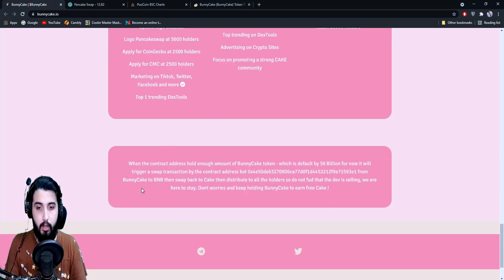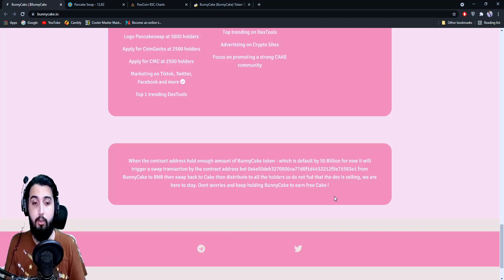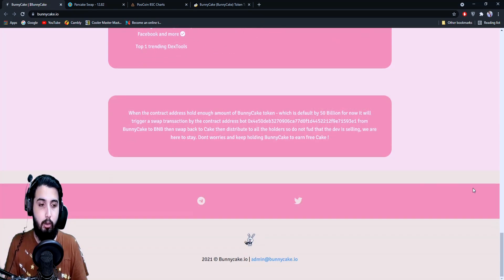Here's an important note: when the contract address holds enough BunnyCake tokens — default is 50 billion — it will trigger a swap transaction: the contract buys BNB from BunnyCake, then swaps back to CAKE, then distributes to all holders. So don't panic thinking the developer is selling. Just keep holding BunnyCake to earn free CAKE. There are always pumps and dumps — don't start selling and calling it a scam; give them time and keep holding.